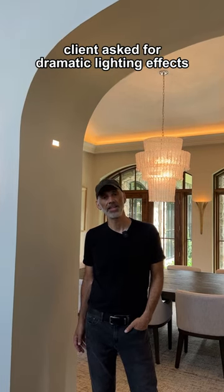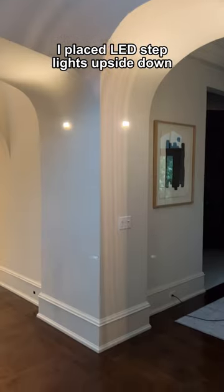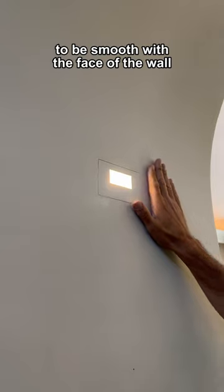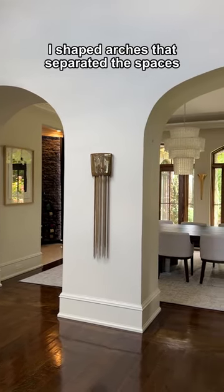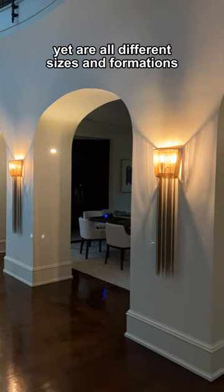The client asked for dramatic lighting effects. I placed LED step lights upside down, taped in place to be smoothed with the face of the wall. I shaped arches that separated the spaces, yet are all different sizes and formations.